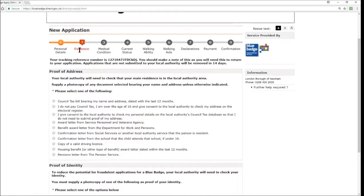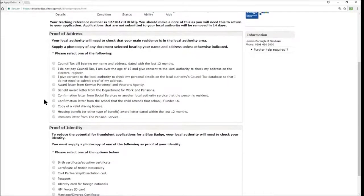We're now at Section 2: Evidence. First they ask for proof of address — your local authority needs to check that your main residence is in their area. You must supply a photocopy of a selected document bearing your name and address. This is a mandatory field. Options include: a council tax bill dated within the last 12 months; a declaration that you do not pay council tax and consent to the authority checking the electoral register; or consent to the authority checking the council tax database.